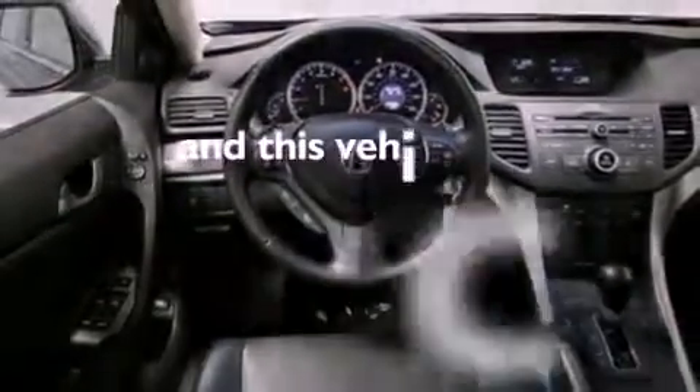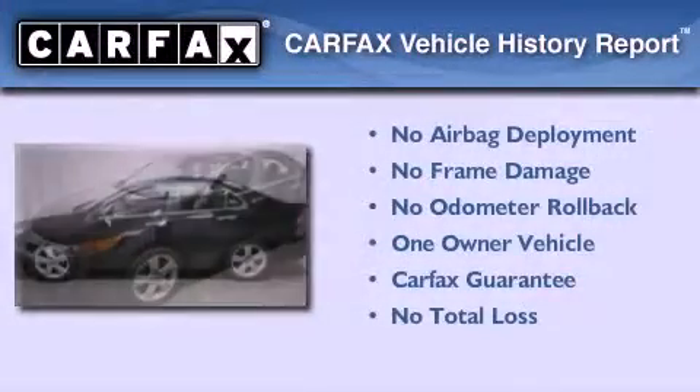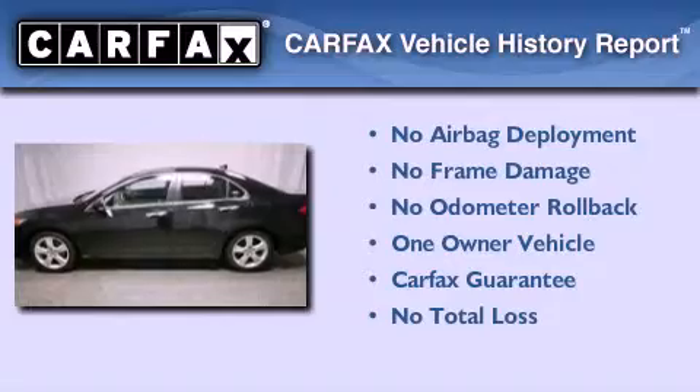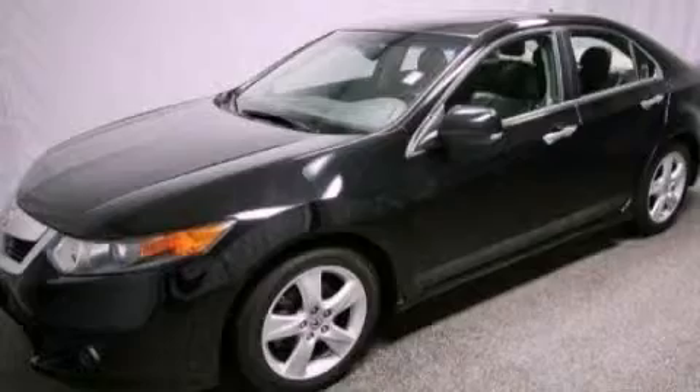This vehicle has fewer than 33,000 miles on the odometer. This Acura has had only one owner, and it qualifies for the Carfax buyback guarantee. Stop by today and test drive this automobile for yourself.